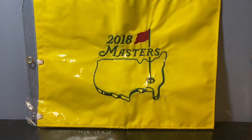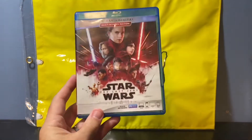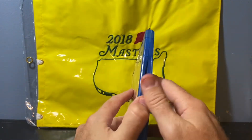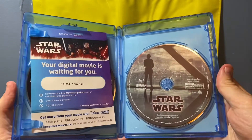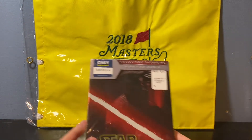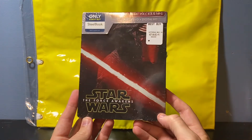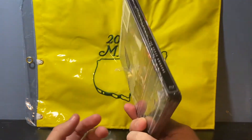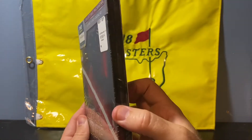Being a big Star Wars nerd, I picked up a couple of these at a buck a piece. I got The Last Jedi — it's been opened but everything is still intact. I also picked up The Force Awakens steelbook edition, still sealed, for a buck. Couldn't pass that up.